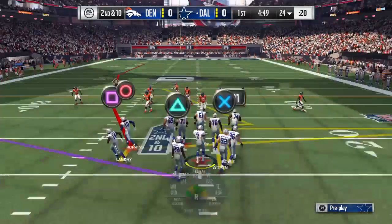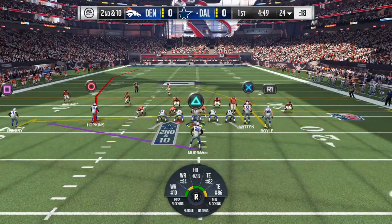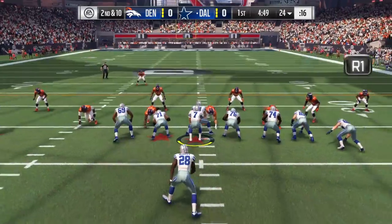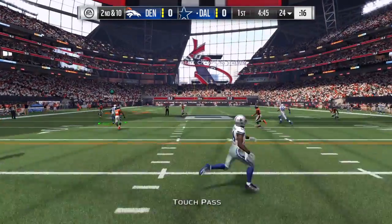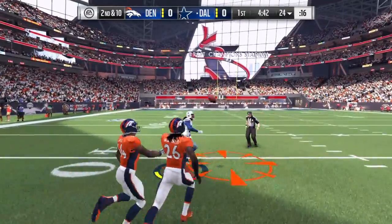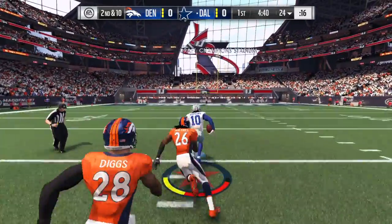Complete on first, let's see what second down has in store. They'll look to throw here. He's got him in, complete!